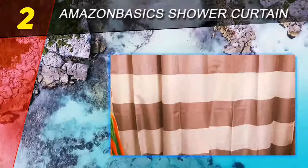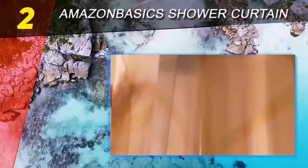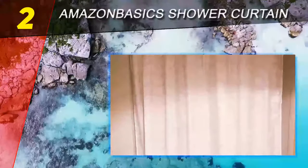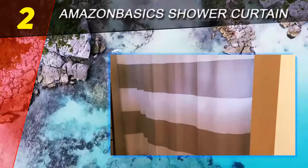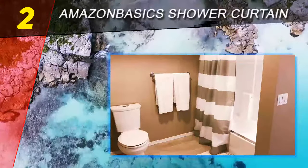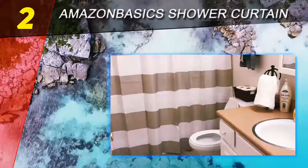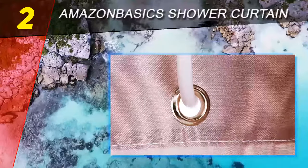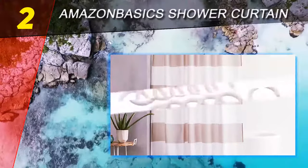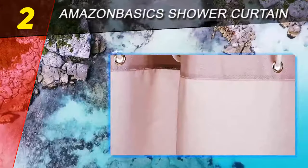At number two on our list is the Amazon Basics Shower Curtain. Some fancy shower curtains can get expensive, but you can still find a high-quality shower curtain that won't break the bank. The Amazon Basics shower curtain is a highly functional product with cute designs and costs significantly less than many comparable items. This 72 by 72 inch polyester shower curtain is water repellent as well as mold and mildew resistant. It has a weighted edge to help it hang nicely and rust-resistant grommets along the top edge.